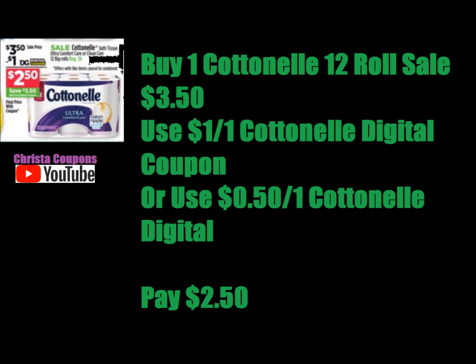Next, the Cottonelle 12 roll toilet paper. Those are on sale for $3.50. Today is the last day. There's a $0.50 digital coupon — or you could use the $1 digital coupon — and you would pay as low as $2.50.